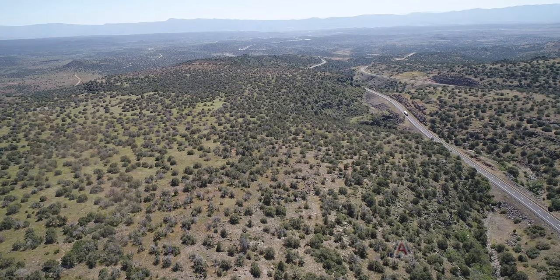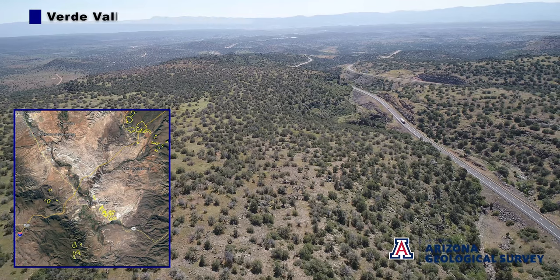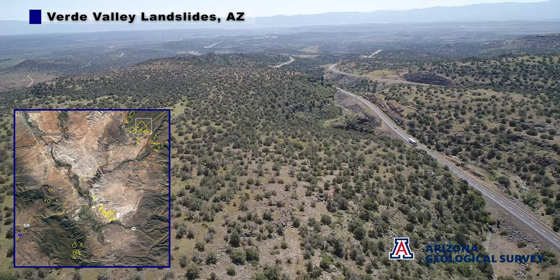Hi, this is Brian Gauthier with the Arizona Geological Survey. This is a short drone video of a landslide complex on the northern part of Verde Valley, where I-17 goes across it.